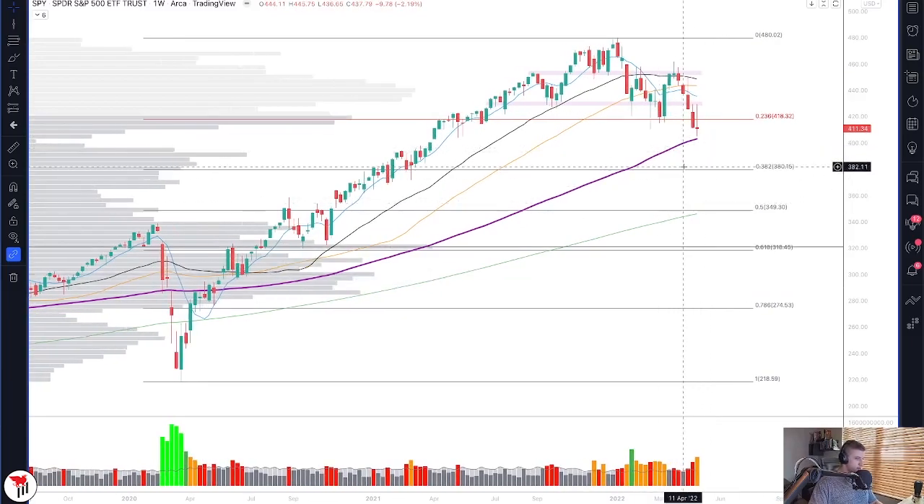As we mentioned in the last video, if 400 fails, as a second target you want to watch for that move into the 390 area. So those continue to be the two main levels to watch on the downside this week: 400 and then 390.